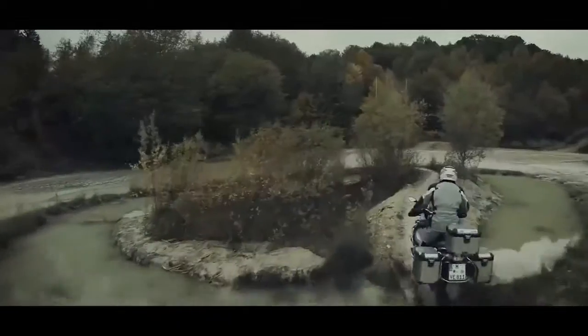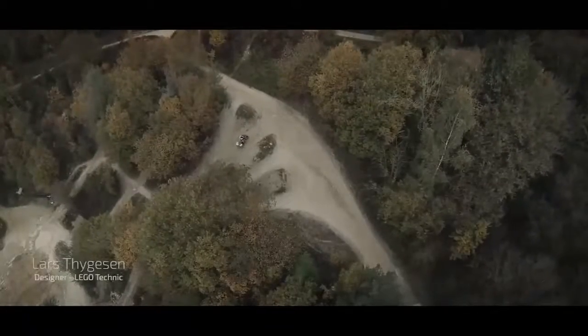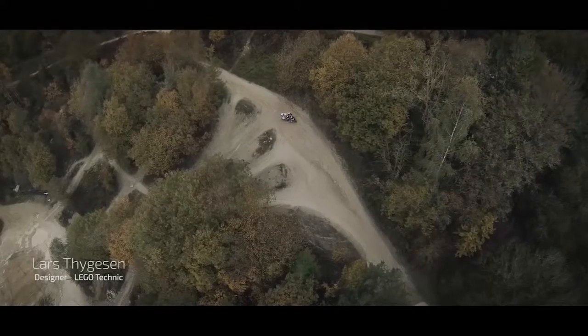What would the perfect motorcycle look like? It needs to be fast and agile and have what it takes to reach places where a car can't drive.